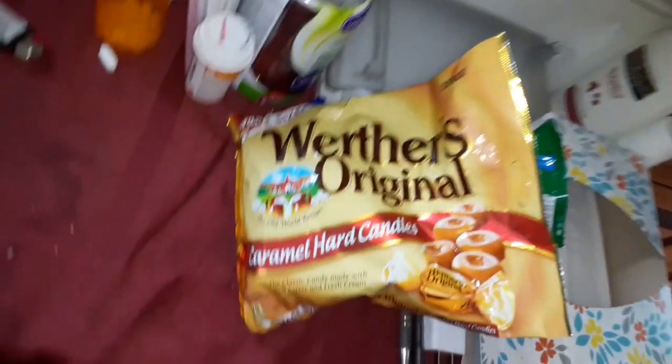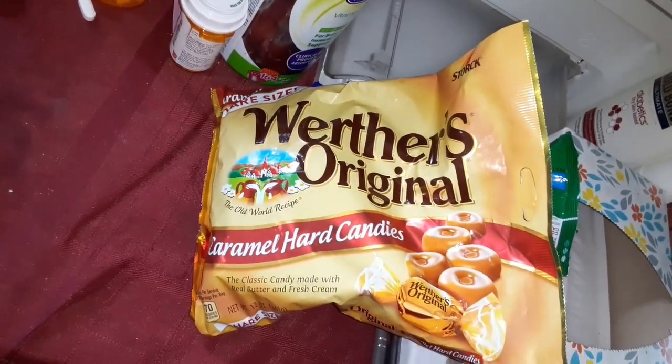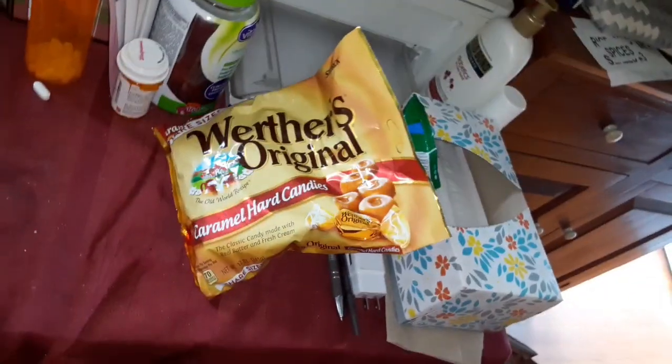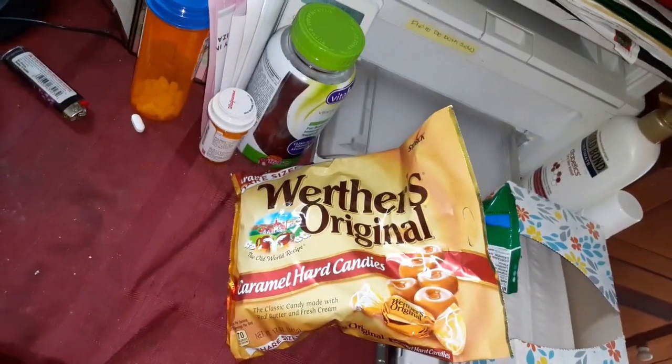I got my Werther's Originals — he loves these, so I got those. They didn't have much at all for candy, but I found this package of wicks, just one. I had stocked up on these before — it looks like there are about three in each package, so I'm going to go back and get some more.